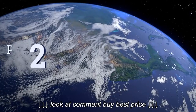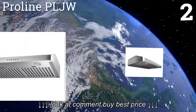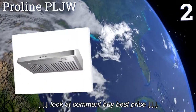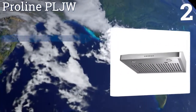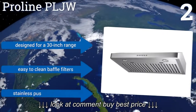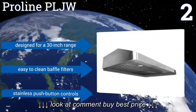At number two, if you're looking for an under-the-cabinet hood with a low profile, the ultra slim Proline PLJW is only five inches high. Despite its compact size, it boasts a powerful four-speed dual blower that moves 600 cubic feet of air per minute. It's designed for a 30-inch range and features easy-to-clean baffle filters and stainless push button controls.